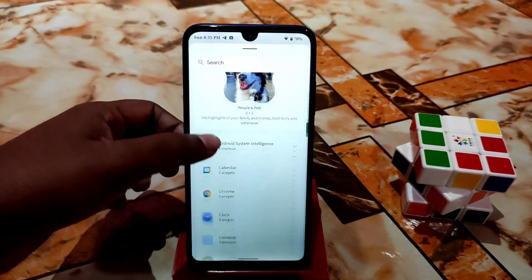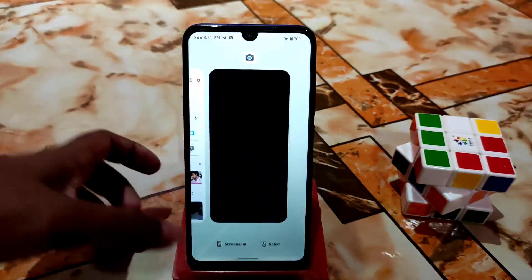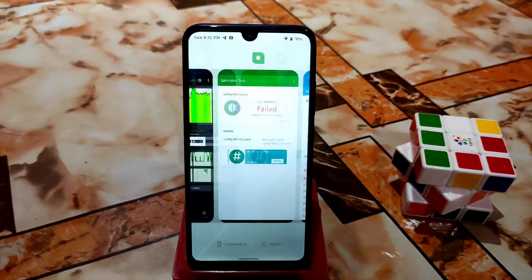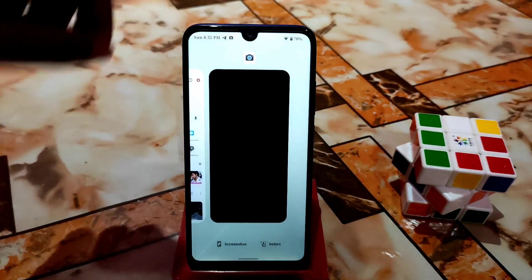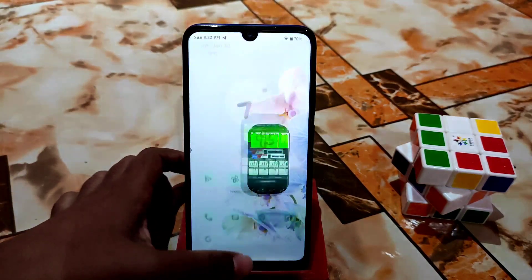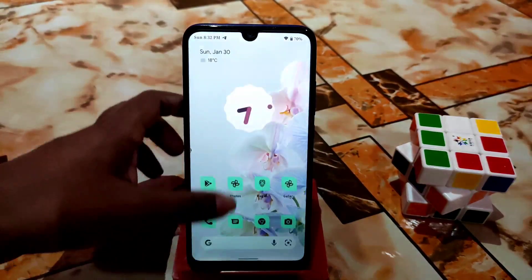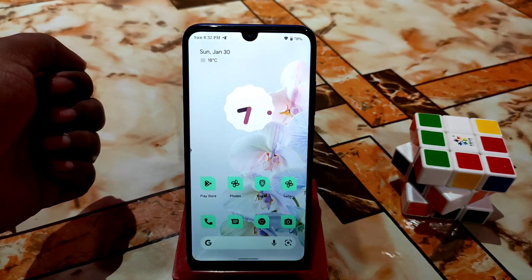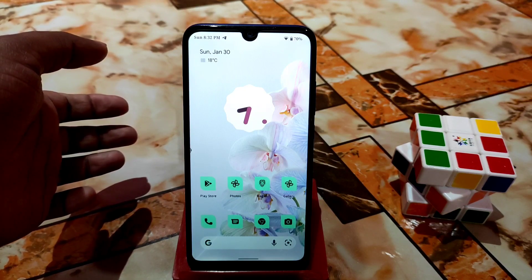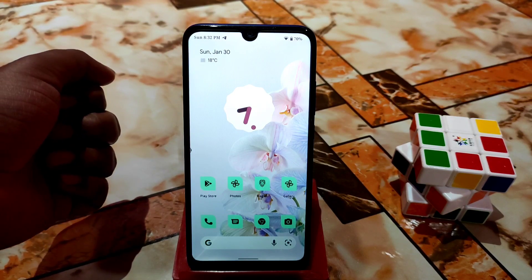There are also some clock widgets available. With so many tabs open, RAM management is still really great. If you're ready to install this ROM, you're welcome to go ahead — it's a really great ROM. I can blindly recommend it.